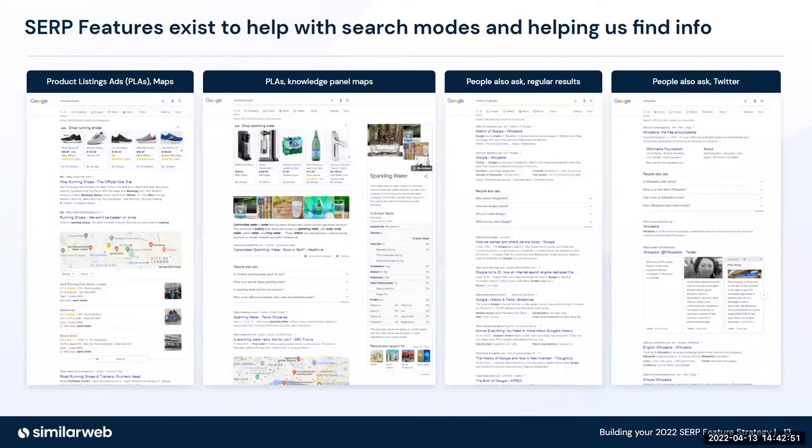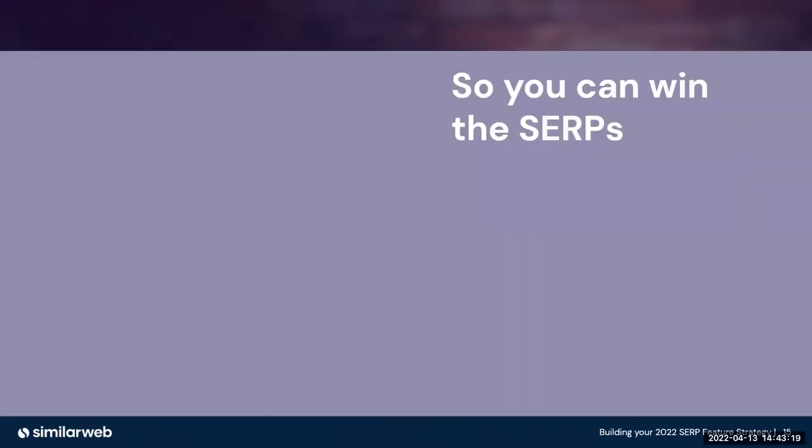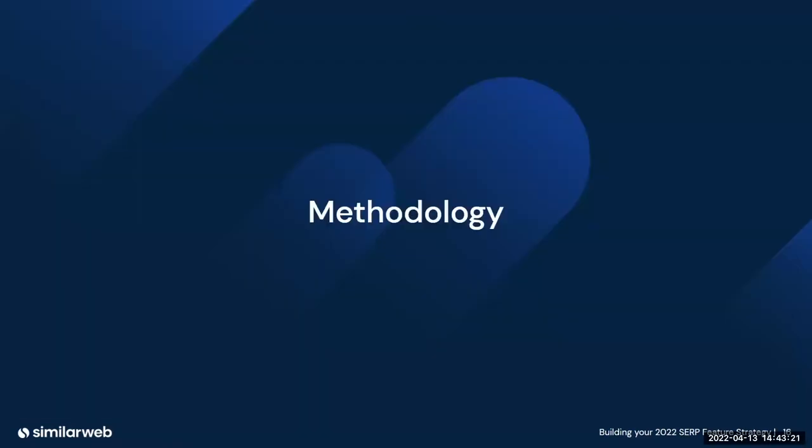SERP features exist to help us with these three modes of search. For anyone new to this, we're going to be talking about SERP features — here is an example of four SERP features. Within each of these, you'll see there are different elements or components. On the far left-hand side of this slide, you'll see product listing ads at the very top. Towards the middle of this SERP feature, you've also got Google Maps.